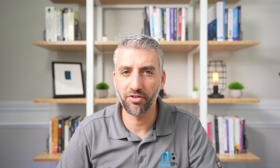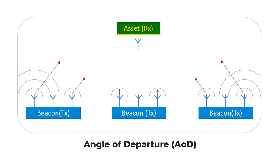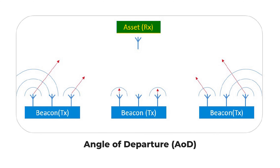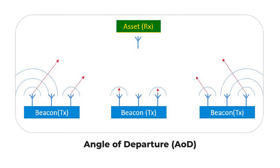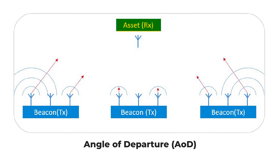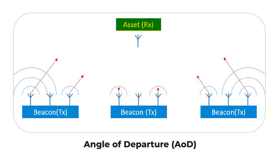In the angle of departure method, the transmitter has multiple antennas, while the receiver has a single antenna. The transmitter transmits the direction finding signals from different antennas in a known pattern or sequence, and the receiver measures the time difference between the received signals to determine the angle of departure, or AOD. Similar to AOA, the CTE appended to the standard Bluetooth LE packet provides a clear continuous signal, which can be more precisely analyzed for phase differences or antenna sequencing, helping to improve the accuracy of the direction finding estimation.